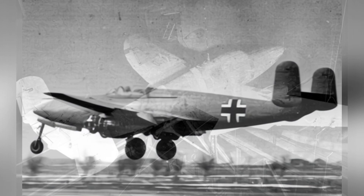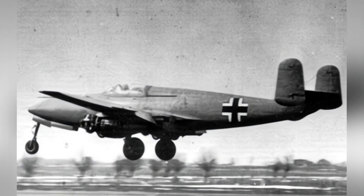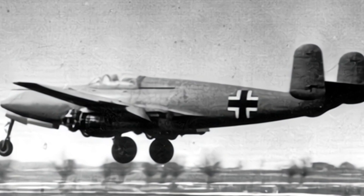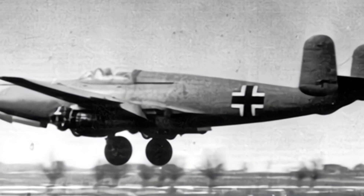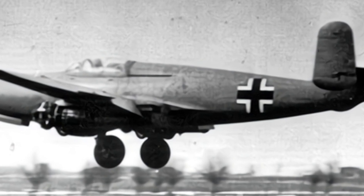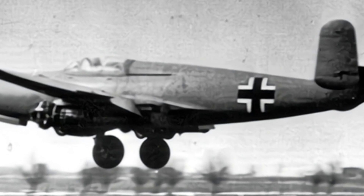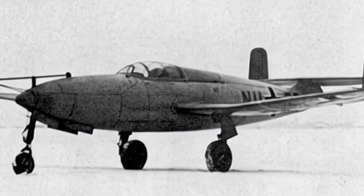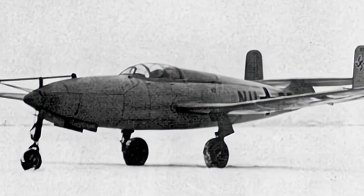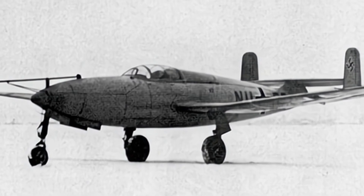The He-280 was designed as a practical fighter aircraft, with a streamlined body suitable for high-speed flight, using elliptical wings, with the engines housed under the main wings, using tricycle landing gear, and equipped with horizontal and vertical tail fins at the rear. The fighter was single-seated, and the pilot was equipped with an early ejection seat powered by compressed air.